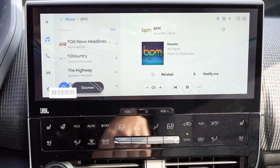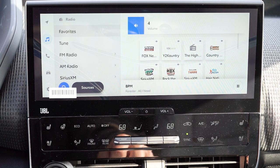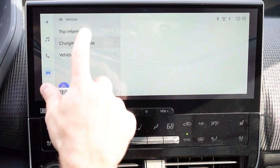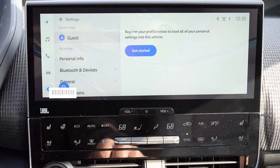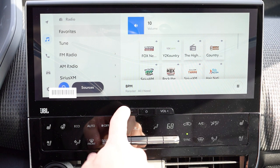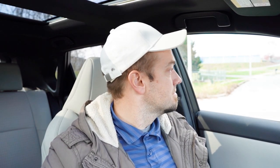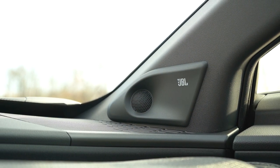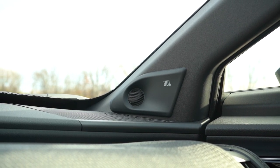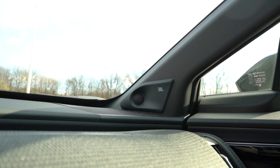The infotainment screen is a 12.3-inch color touchscreen display, standard across the board, with Bluetooth, audio streaming, and wireless Android Auto and Apple CarPlay — which is even better. Free navigation is included through that. You can also check your charging statistics on screen. For sound systems, the XLE gets six speakers standard; the Limited gets a nine-speaker JBL system with a subwoofer and external amp. Testing it out — that was brilliant, really really good. Incredible bass, clarity 100% on point — sounded like you were at a concert. Brilliant sound system for the BZ4X.